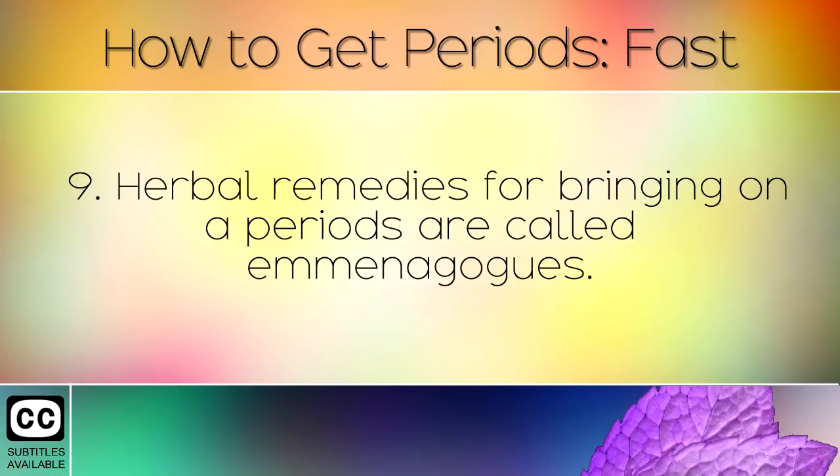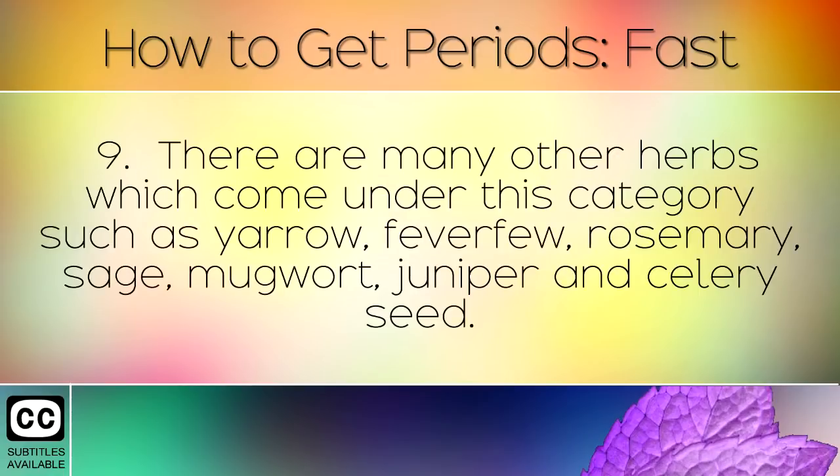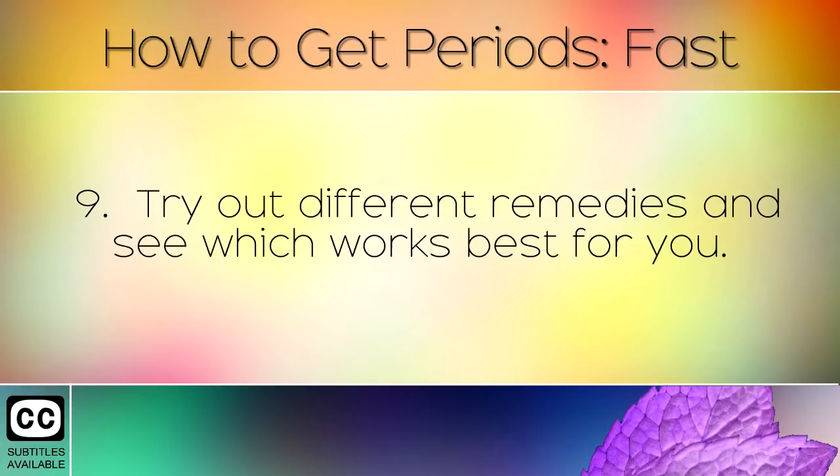Herbal remedies for bringing on periods are called emmenagogues. There are many other herbs which come under this category, such as yarrow, feverfew, rosemary, sage, mugwort, juniper, and celery seed. Try out different remedies and see which works best for you.